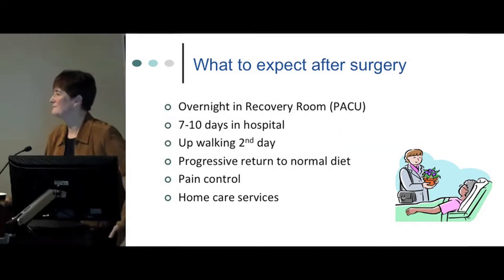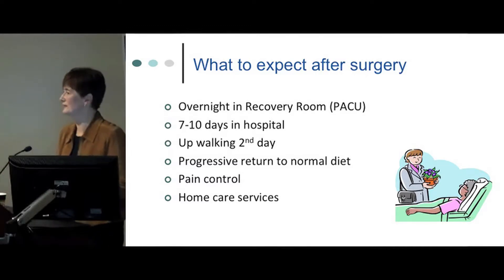The surgery itself can take anywhere from six to ten hours depending on the urologist, the patient, and the type of procedure. The hospital stay is about seven to ten days. Initially patients stay overnight in the recovery room (PACU) to be monitored after the anesthetic. We try to get patients moving as quickly as possible — sitting on the side of the bed the first day, getting up and walking the halls with assistance from nurses and physiotherapists by the second day. There is a progressive return to normal diet, pain management is paramount, and home care services are arranged while patients are still in hospital.